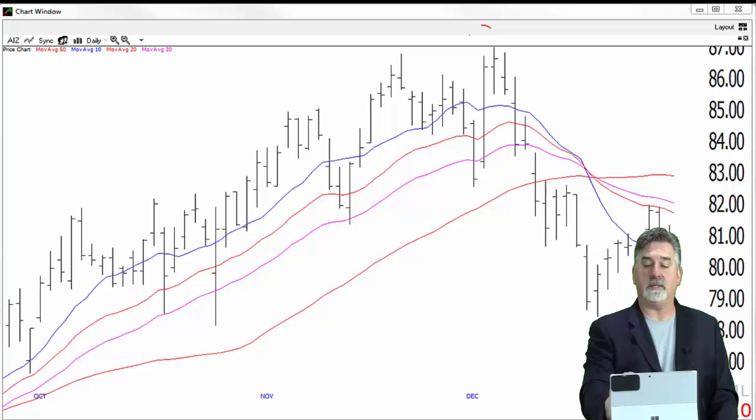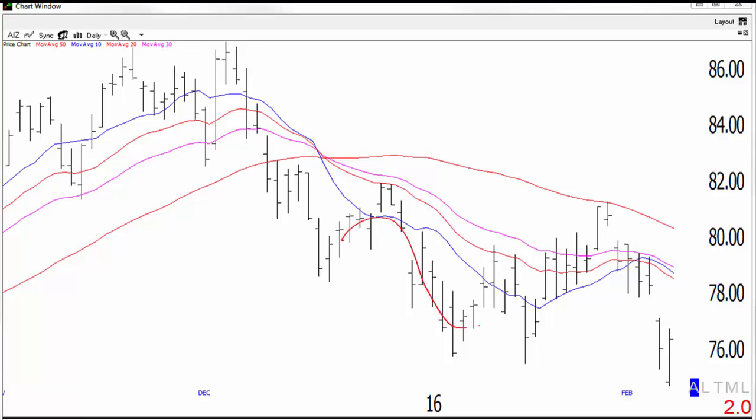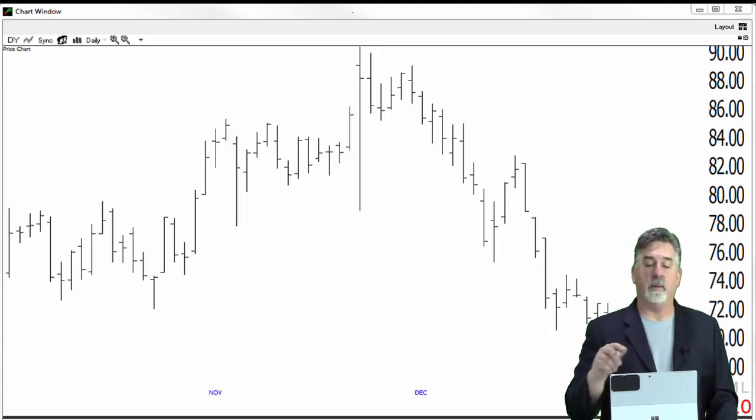Here's another setup — this is AIZ, an insurance company. All-time highs. It made a bow tie, pulled back a little bit, and after a bit of a slow start and quite a bit of a retrace, it has begun to sell off in earnest. In fact, this one just hit the profit target today — I think it's down about 50% as I'm recording this video. Today is February 10, 2016.